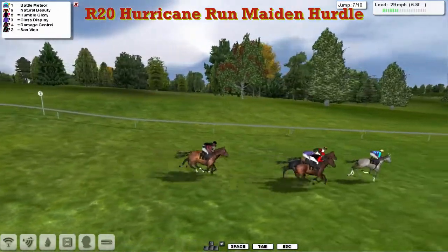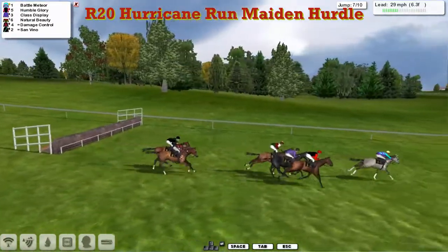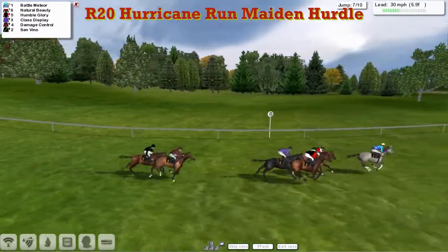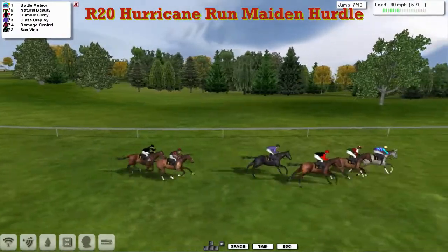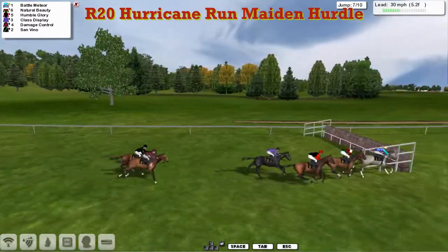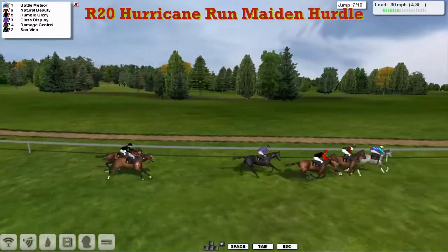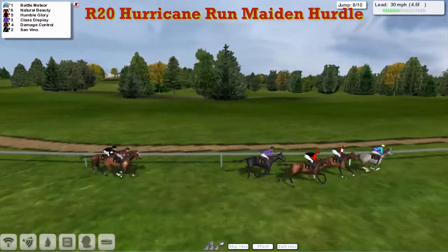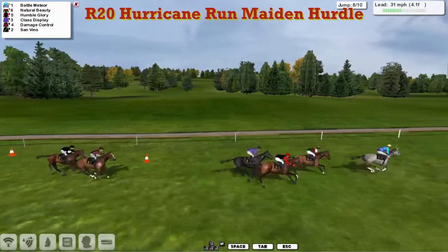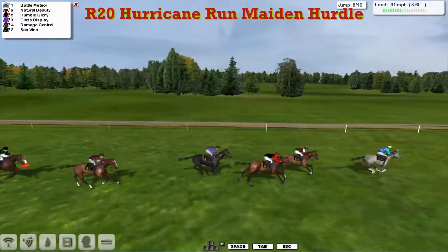Racing downhill now, swinging left-handed. Battle Meteor's lead is a little more than a length and a half, they've jumped that one really well again. Just three more flights to take. Natural Beauty is coming up to challenge, within half a length of the leader. Humble Glory going well too, Class Display tucked in behind. Battle Meteor kicks on again, still in front by about a length and a half to two lengths to Natural Beauty in second, Humble Glory and Class Display then, Damage Control and San Reno caught a bit flat-footed.